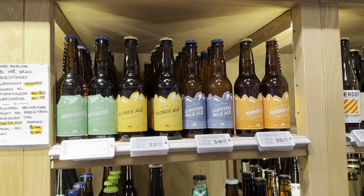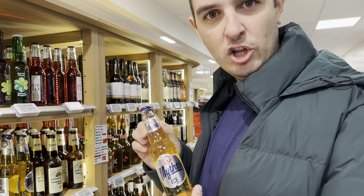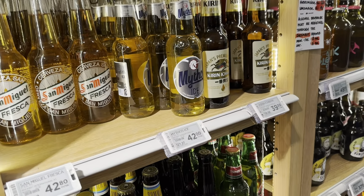Look at this — Lofoten Pale Ale, and Mythos Ice! Christopher has found his Greek connection. I've never heard of Mythos Ice; I don't know what that is. But Mythos is just a good old classic Greek beer — 42 kroner.